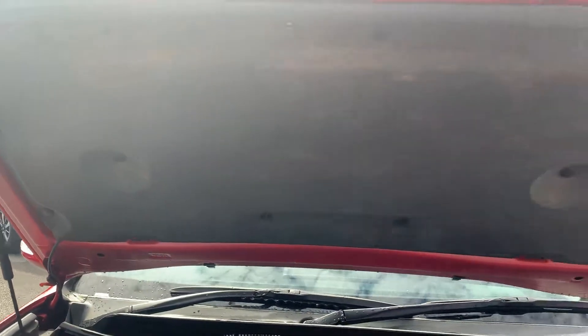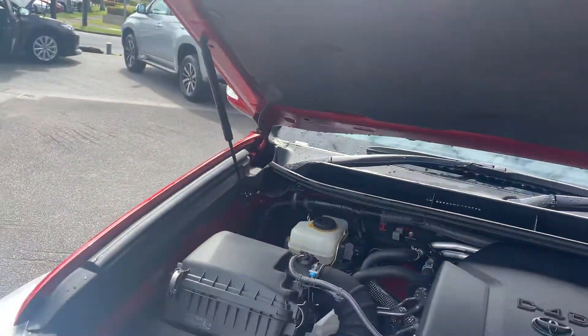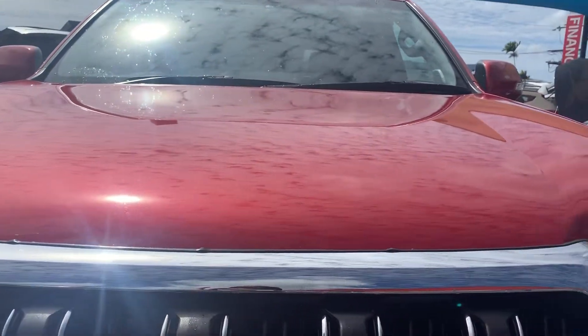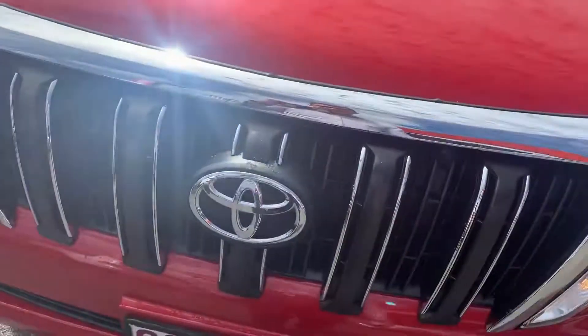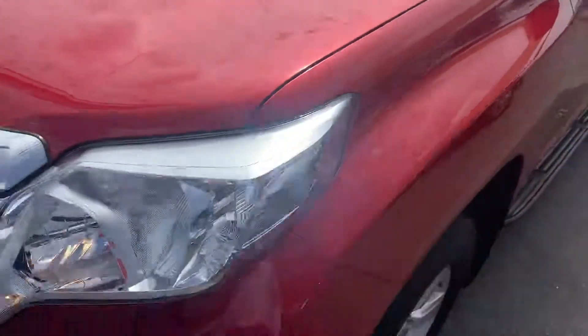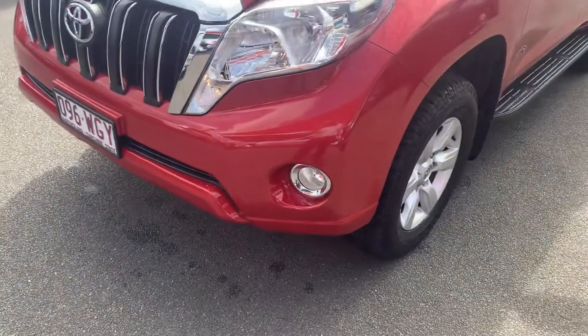Going along the hood liner, down the front of the bonnet — there are no visible dents in the bonnet, and from what I can see there are no stone chips either. Actually, I did spot one stone chip just there. Other than that, everything else seems to be nice and neat through the front.